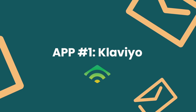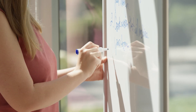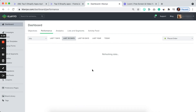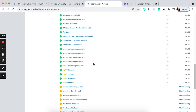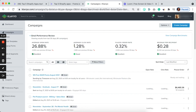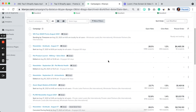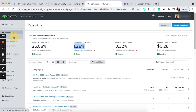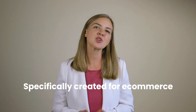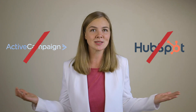App number one: Klaviyo. It probably comes as no surprise that an email and SMS platform is the first one on my list. With rising social media costs and the time it takes to see results from SEO, it's essential to have an owned marketing channel that you can get results from fast. And it needs to be an easy to use tool that drives that channel. Klaviyo is one of the top choices for e-commerce brands and a platform many of our partners use. Klaviyo was specifically created for e-commerce businesses, while many other platforms like HubSpot and ActiveCampaign are more for B2B or even worse, everyone.